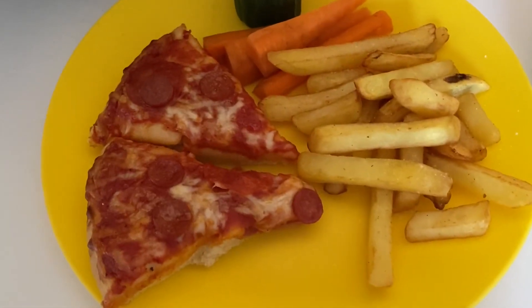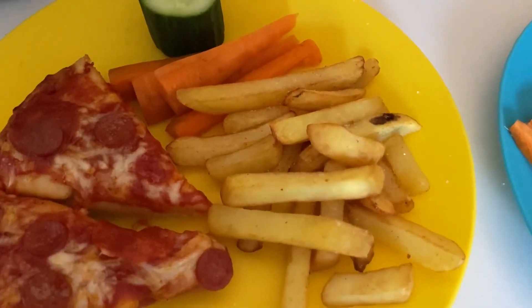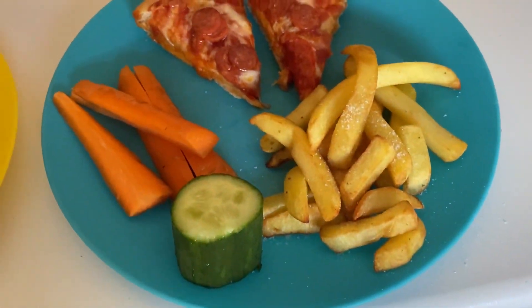Tonight for dinner the boys are just having a deep pan pepperoni pizza with some chips done in the actifry and some carrot and cucumber. There is some more pizza for them if they want any more.